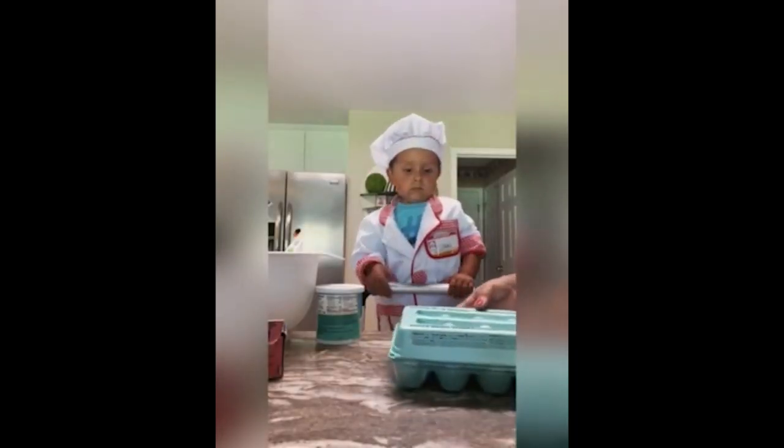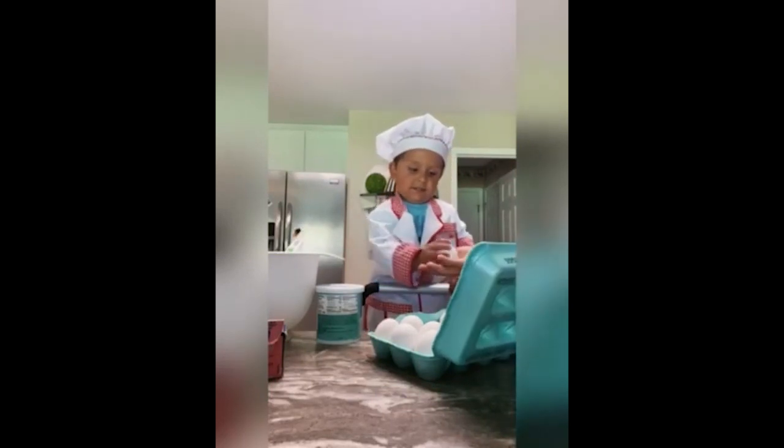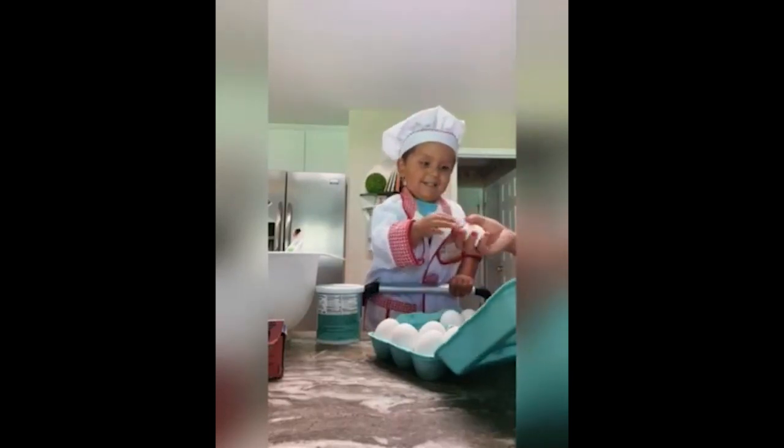Let's get us three eggs out. One. Count them. One. And two. And three. Very good. All done.